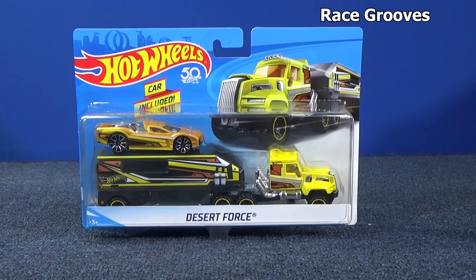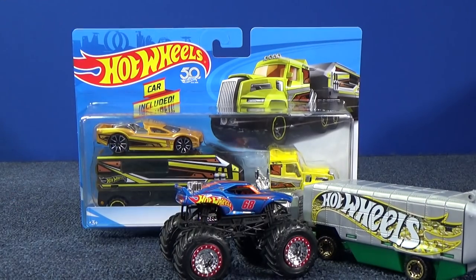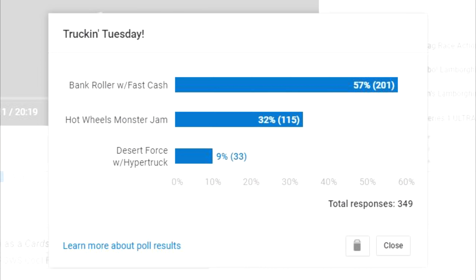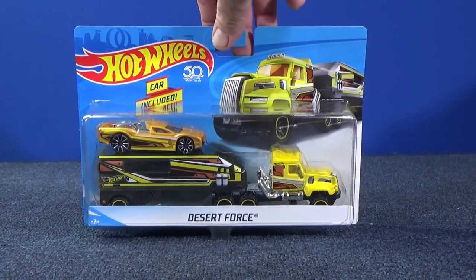Welcome to Truckin' Tuesday. I did a poll asking if people wanted to see Desert Force, Bank Roller, or the brand new Hot Wheels Monster Jam truck. Boy, they beat up on Desert Force — people definitely wanted to see the other two. I already did those videos; you can check them out in my Truckin' Tuesday playlist. But now let's go ahead and take a look at Desert Force.